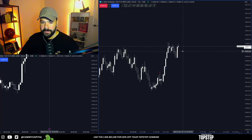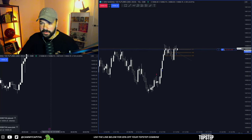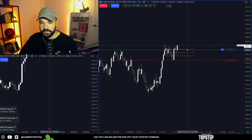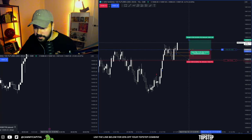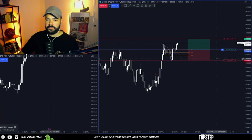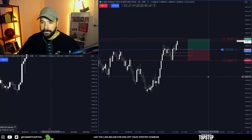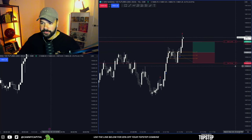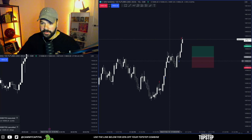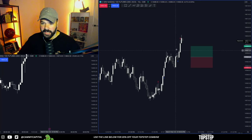Pretty good looking setup there. There we are, there's another one. That one there was a sweep of these highs - it's literally any time price trades above a high or a low. Sweep of this high back here, sweep of this low over here, and then a shift to the upside.